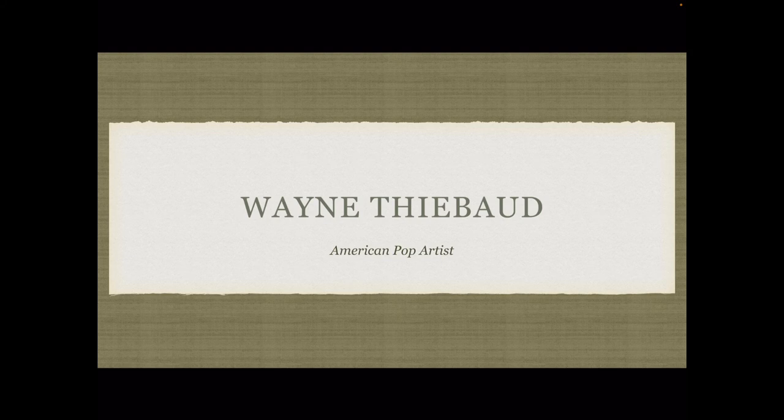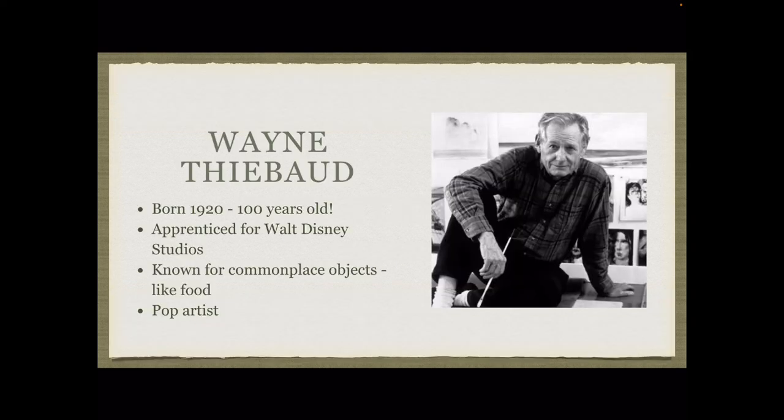Today we are going to look at artwork by the artist Wayne Thiebaud. Wayne Thiebaud is an American artist. He was born in 1920, which means he is 100 years old.